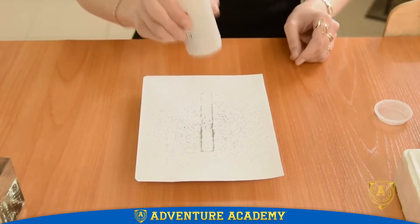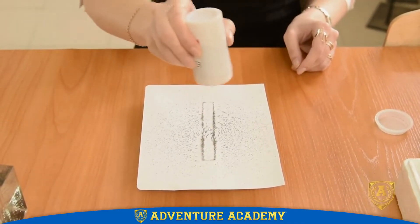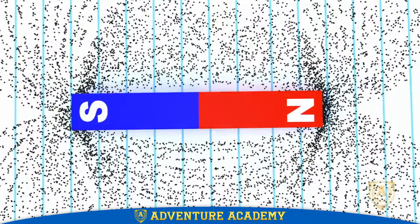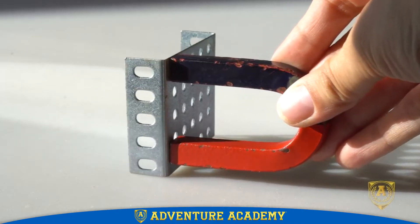Look at those iron filings again. You can see that they are concentrated around the poles, where the magnetic field is strongest. The force of a magnetic field gets weaker as you get farther from its poles, which is why magnets have to get close to an object before you see an effect.